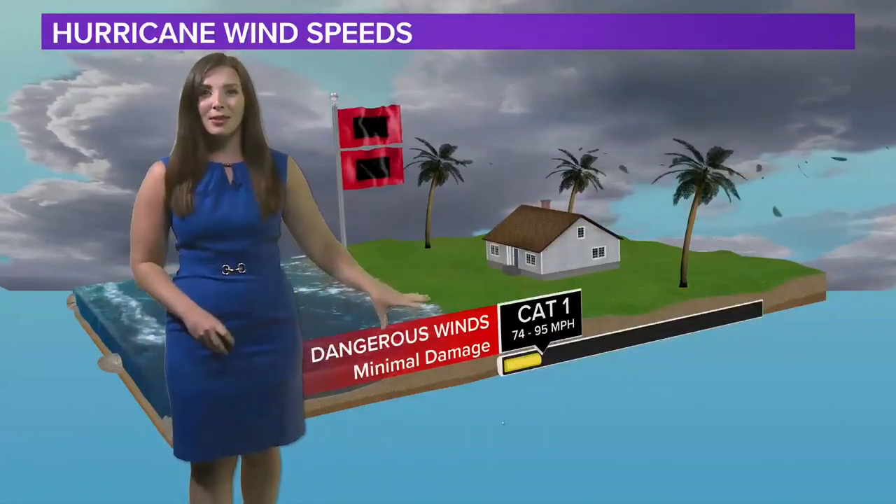Category one — this is when you get dangerous winds with minimal damage. Winds are 74 to 95 miles per hour. You can expect seeing some damage to your roof with shingles coming off, or some minor tree damage in your yard. This was the category that Florence was back in 2018.